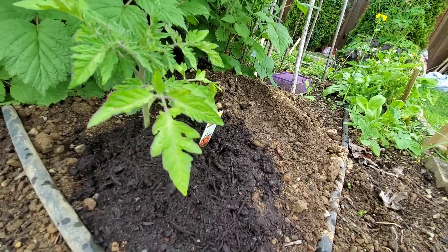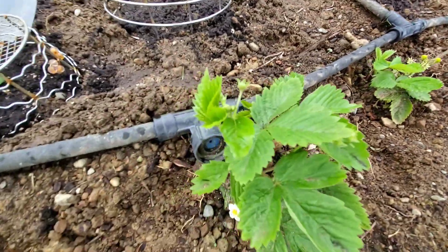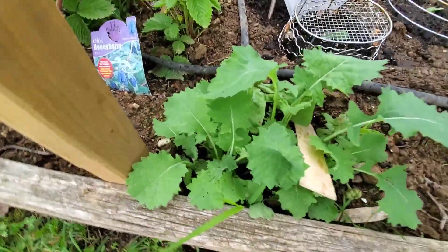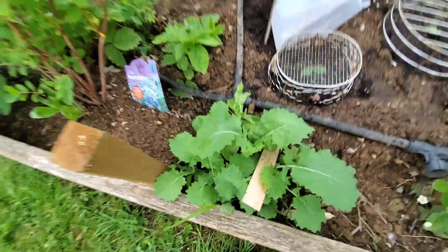There's my other beefsteak tomato. Some more of my alpine strawberries. Here's some kale — one of the greens that's doing better in my garden. I only seeded a little patch but it's growing very well. I should probably start eating it, actually.